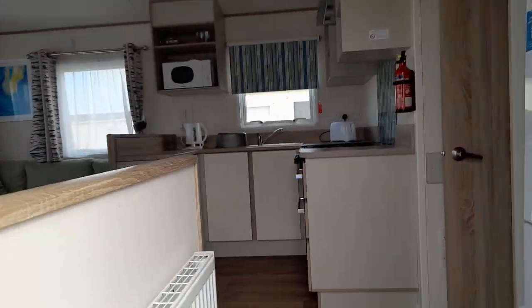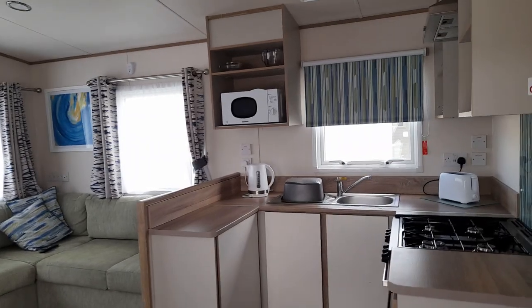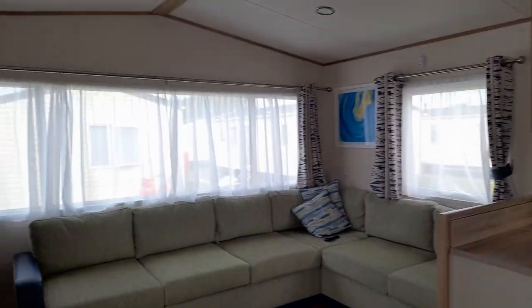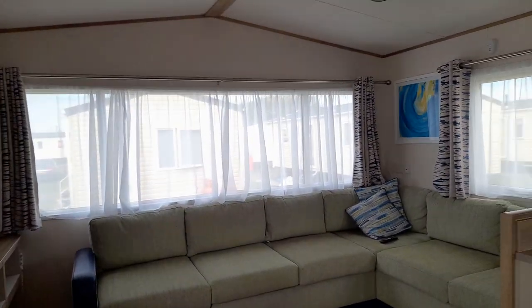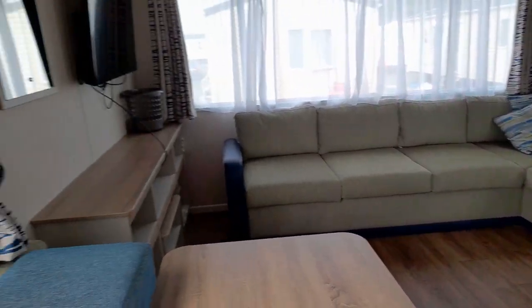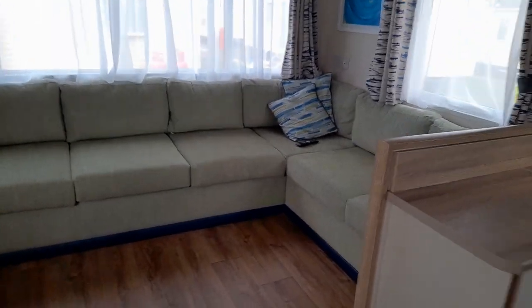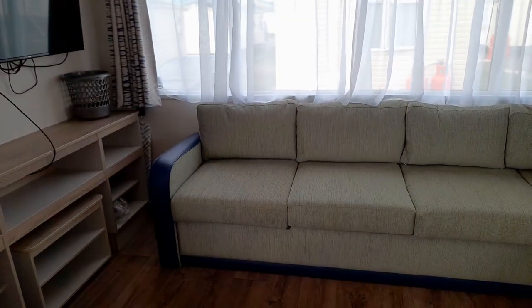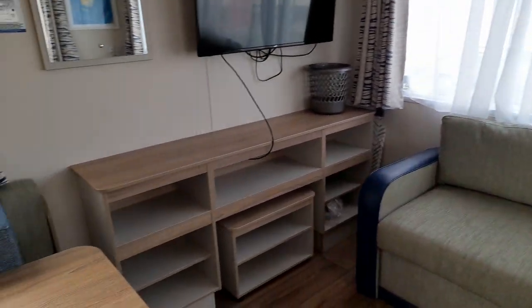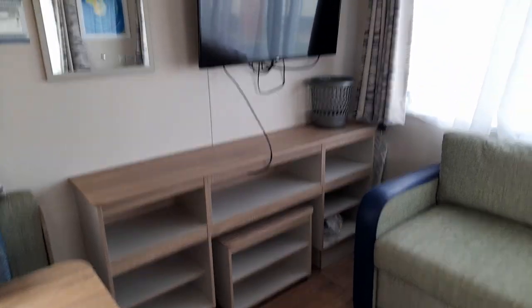Straight away you can see there's a curtain on the door, which I really appreciate. As I said in the previous video, we are a large family, and we booked five vans for this holiday so we were able to compare. This is another saver van but it's brand new — about five months since construction, so not sure how many families have been in here before.